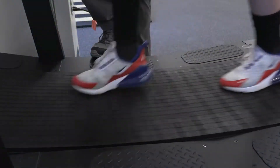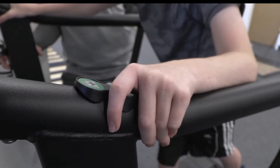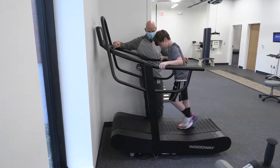This is a Woodway Curve and it's a manual treadmill, which means it's a human-powered treadmill, not a motor-driven treadmill. There are motors on board, but they're primarily for resistance. This is important because the individual walking on it isn't just reacting to the motor driving walking, but the legs and the muscles in the legs actually drive the walking.